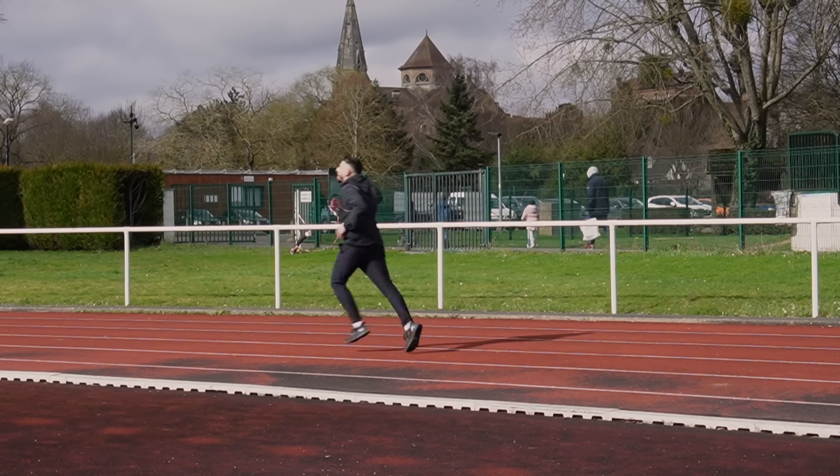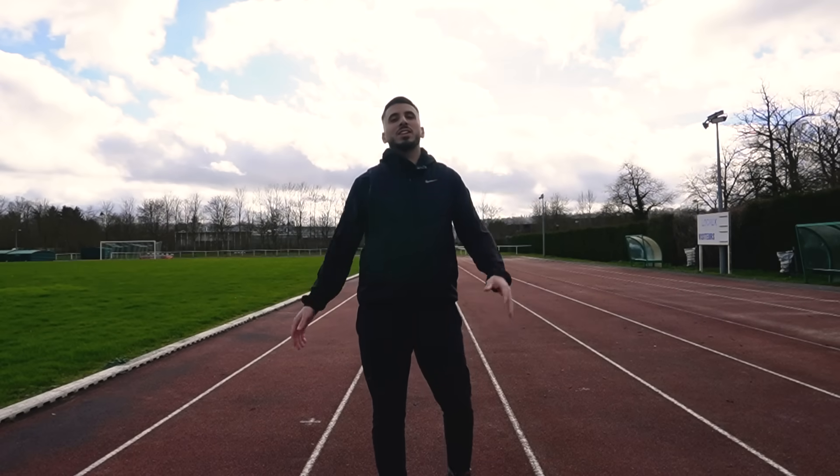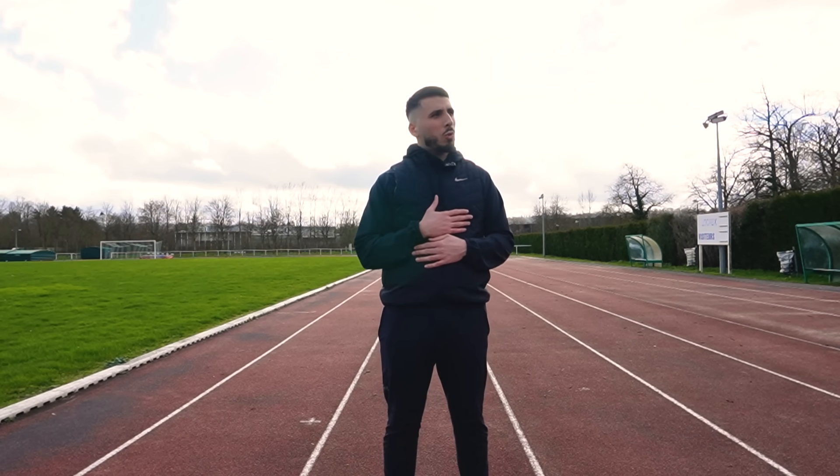Thank you for joining us. Yo les gars, j'espère que vous allez bien. Petit run matinal. Je vous avoue, avec le froid d'hiver, le vent d'hiver, c'est un peu compliqué. Le cardio, c'est pas trop ça.